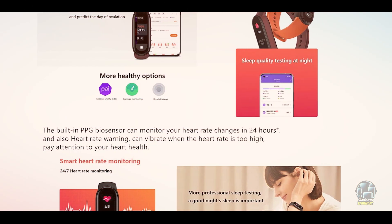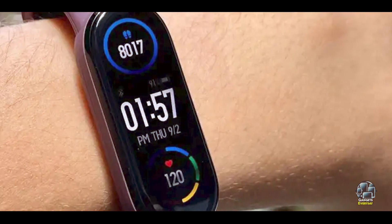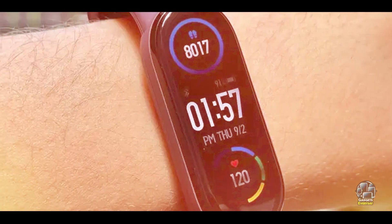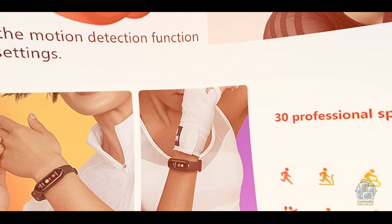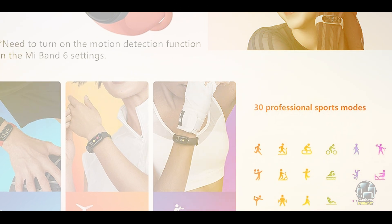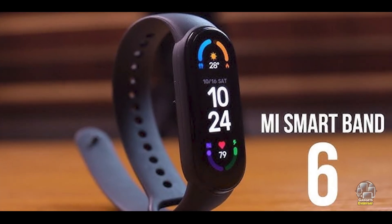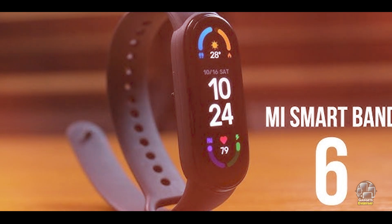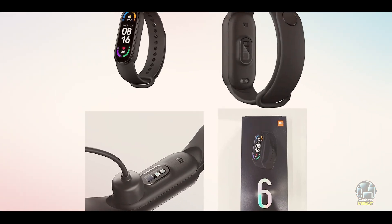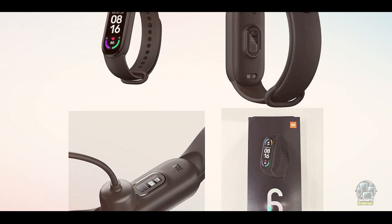The Xiaomi Mi Band 6 features a large AMOLED display that shows sleep data clearly, including total sleep time, deep sleep, light sleep, and REM sleep stages. It also tracks your heart rate with continuous monitoring, which helps provide a deeper understanding of your sleep quality. The device syncs with the Mi Fit app, where you can review your data and set sleep goals. Additionally, the Mi Band 6 offers a battery life of up to 14 days, making it one of the most convenient devices for continuous sleep tracking.